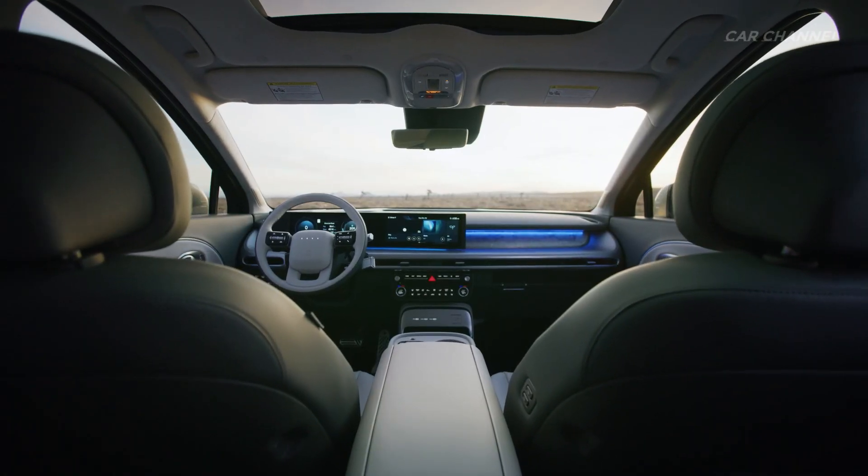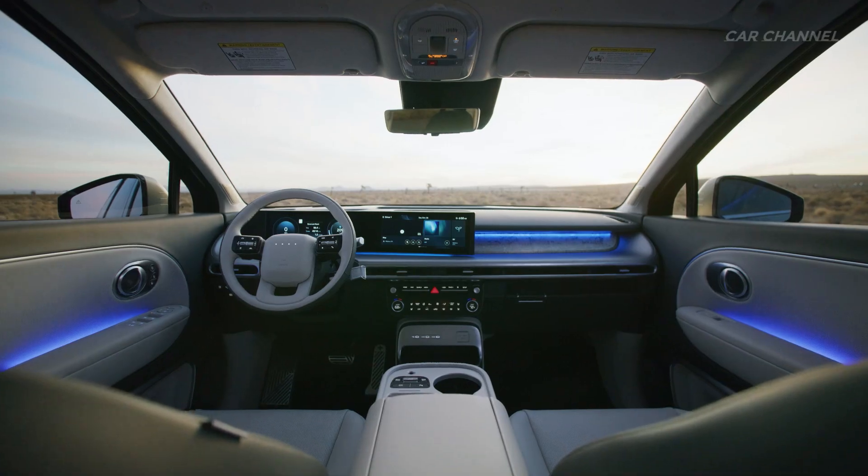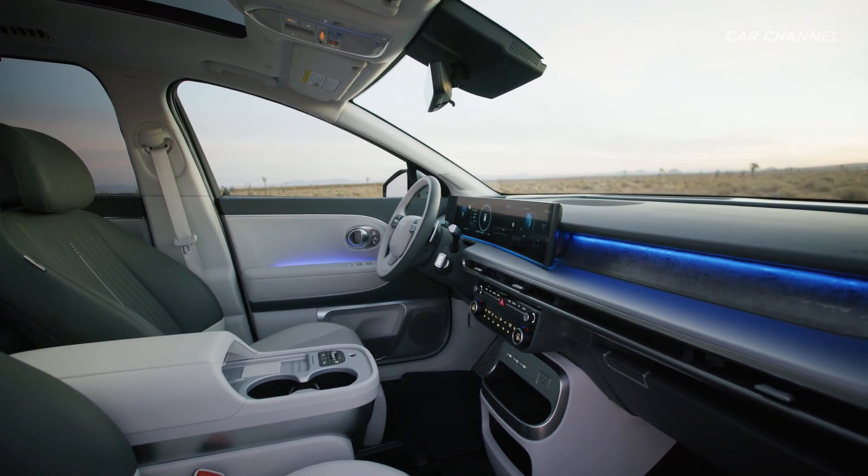The IONIQ 9's panoramic curved display, floating dashboard, slim air vents, and ambient interior lighting further enhance the vehicle's futuristic interior atmosphere.